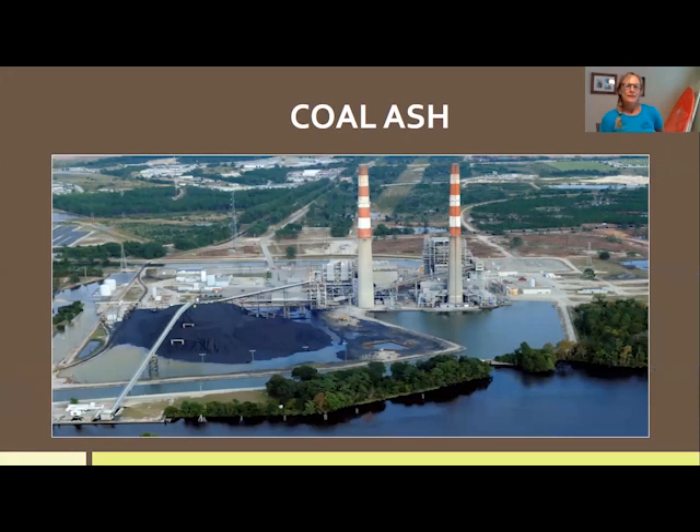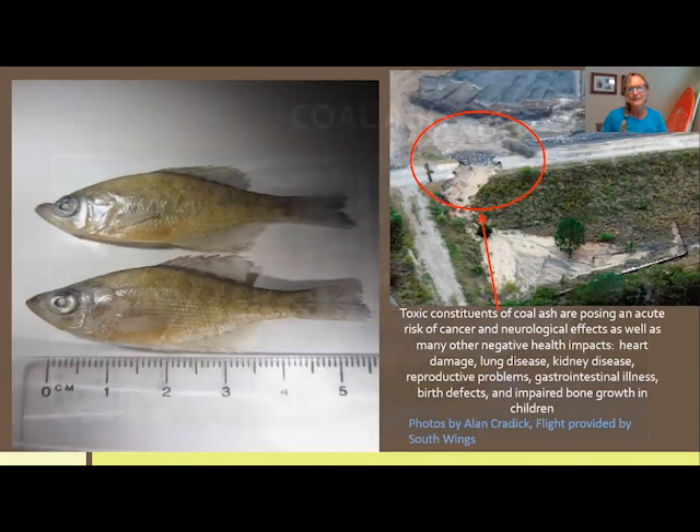Coal ash is another advocacy issue we are focused on. Coal ash is the waste material left behind after coal is burned, and it includes arsenic, mercury, lead, and over a dozen other heavy metals, many of which are toxic. Even after coal-burning power facilities upgrade to cleaner fuels — like the Sutton power plant here, which converted in 2014 — the coal ash storage ponds remain, continuing to leak into groundwater, polluting our aquifers and threatening human health and the environment.